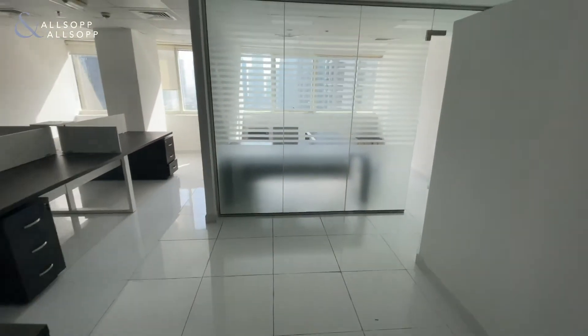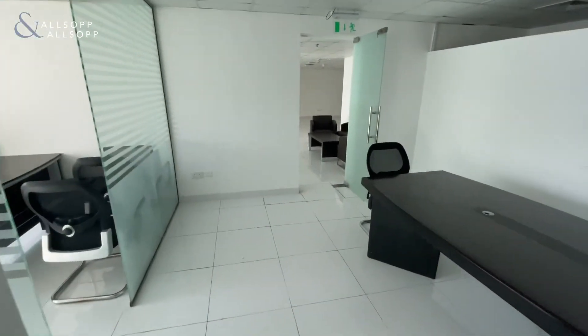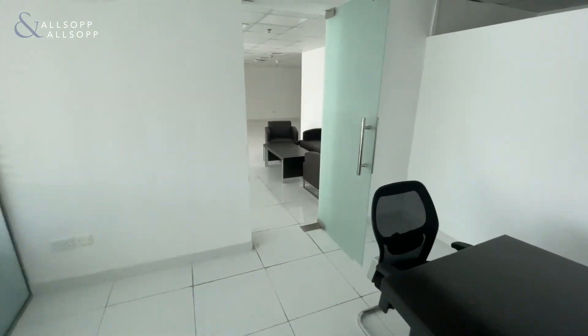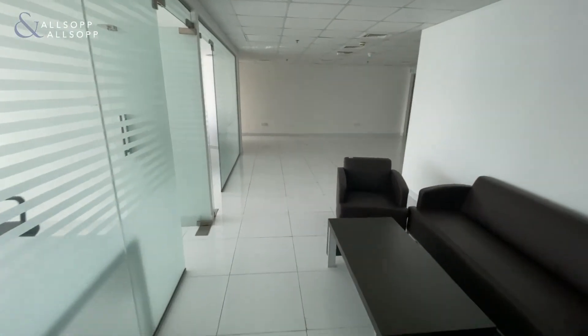If you are interested in renting a property like this you can give me a call on 056 618 5521.